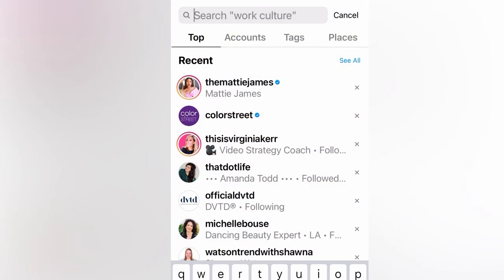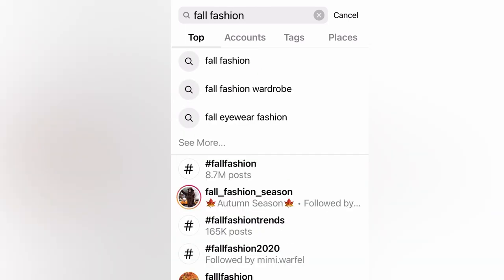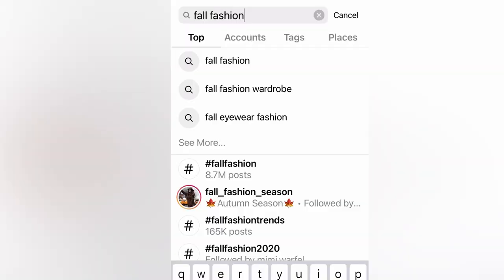If I switch over to our creator account — yep, it's showing up on our creator account as well. So as far as we know, across the board everyone should be getting this feature, so let us know if you have it yet.